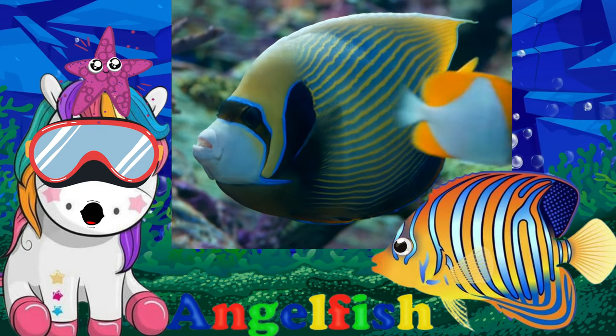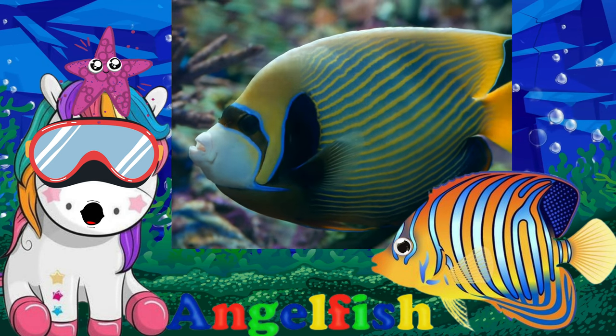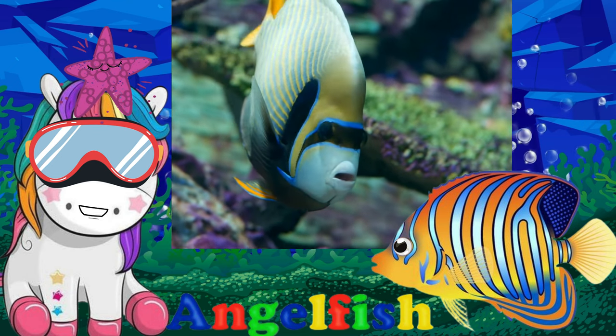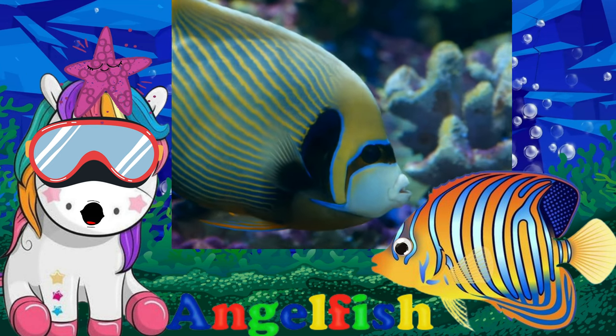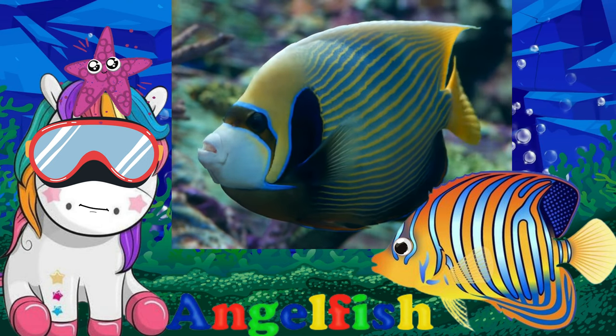Angelfish are among the most beautiful fish found in coral reefs, with brilliant colors and bold patterns. Their iridescent blue bodies and yellow tails stand out, but in the colorful world of coral reefs they actually blend in well and are able to hide from potential predators.